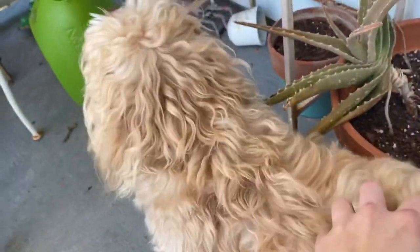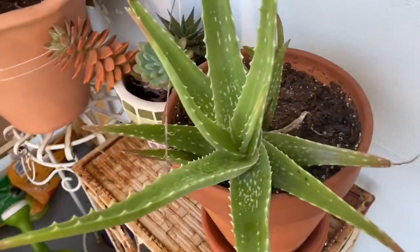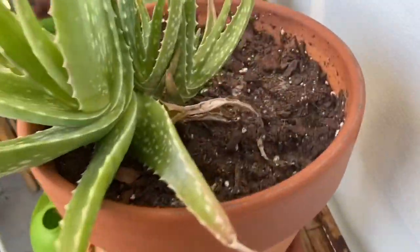This is another aloe pup named Oliver — hey Ollie — he's very high maintenance. This is my second aloe plant; this one looks a lot healthier. It also has some pups in the back.